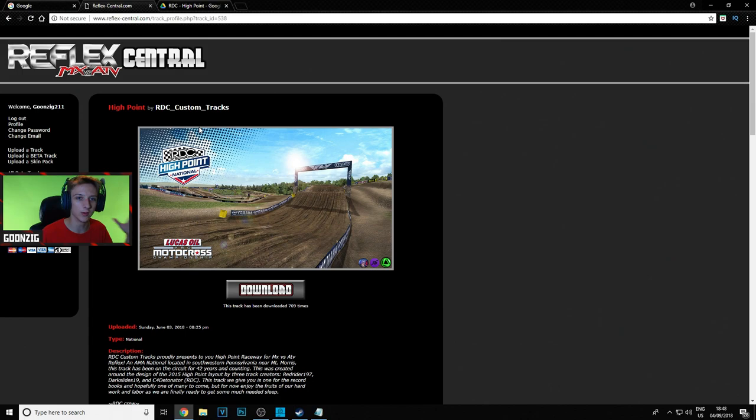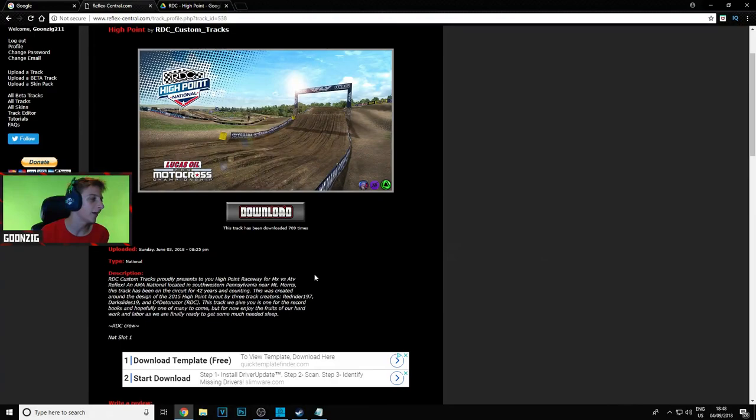I'm going to kick this off by going through the Reflex Central post and what's actually included in the download, because I want to give a huge shout out to the track creators. And yes, I said creators plural — there was more than one person that worked on this track. So it is a replica of High Point, and we'll get into that in a second.